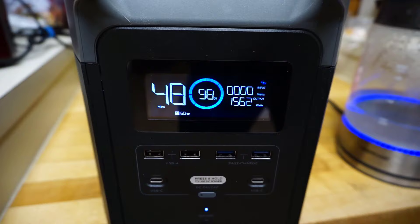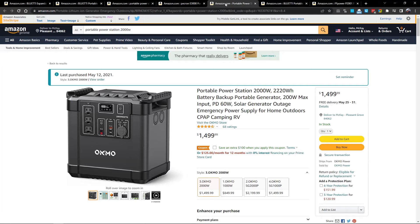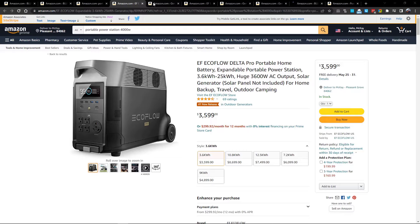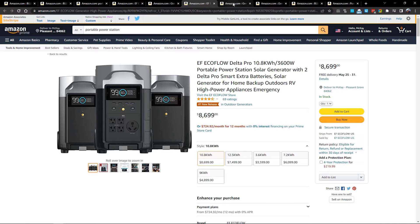I'll briefly mention a bonus category: if you want to back up your house or use this in home emergencies. Realistically you'll need something really powerful — about 1600 watts or more. In emergencies you may need to power things for a really long time and power heavy appliances to heat up food. You may need to use a microwave or even use it for AC or heat depending on your weather conditions.